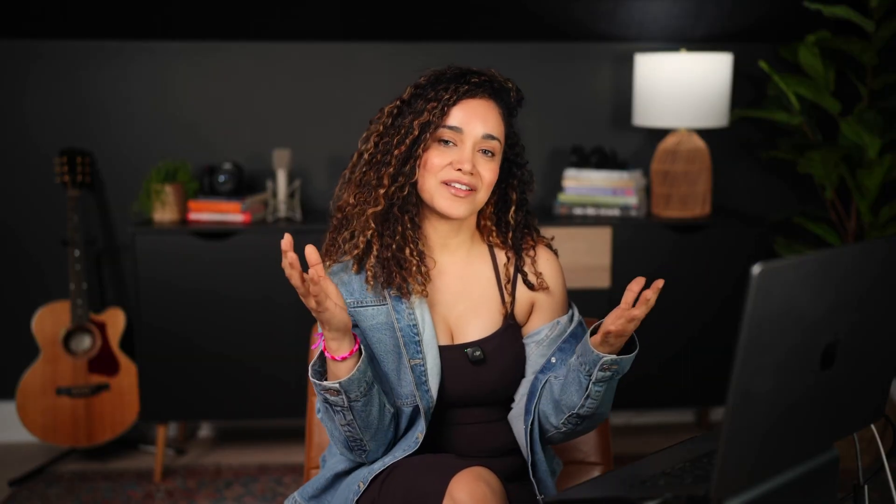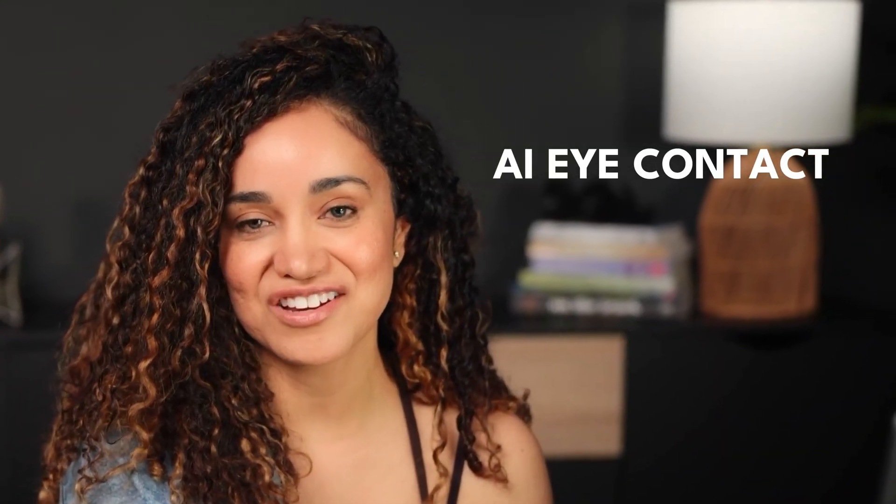First up, let's talk about AI eye contact. This is a game changer, especially for those of us who want to read a script or notes without looking like we're reading. Let's jump into the Script and see this AI eye contact technology in action.